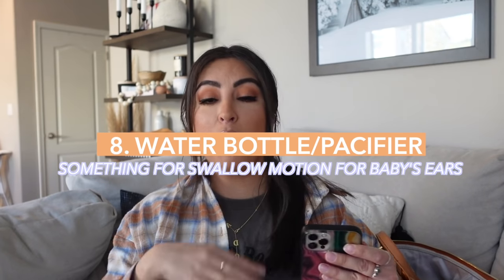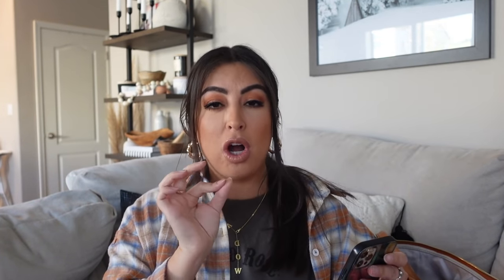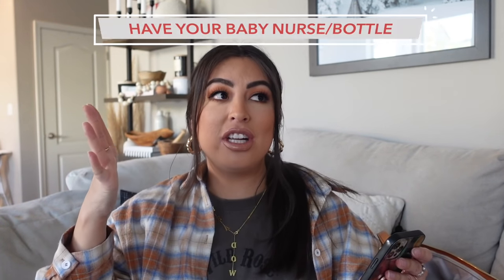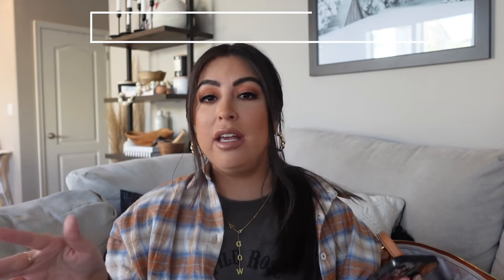A few other things worth mentioning while on the plane: bring a water bottle — a little straw cup. We buy water once we're through security, pour it into her straw cup, and have her drink it during takeoff and landing, because gulping helps their ears. She's never thrown big fits on an airplane, but now that she's bigger I've noticed she'll sometimes smack her ears, so I immediately grab the water bottle. Also her binky — if you have a binky baby, bring one. She only uses hers to sleep, but on travel days we let her have it the whole time. If she starts to get antsy or her ears are bothering her, we pop it in and it helps soothe and calm her down.